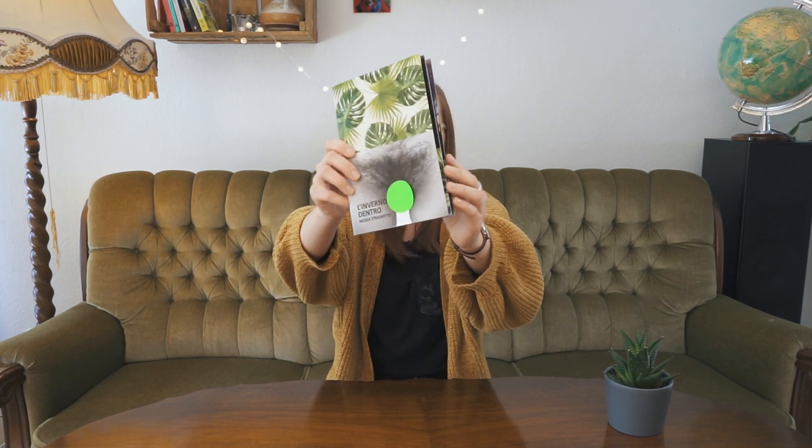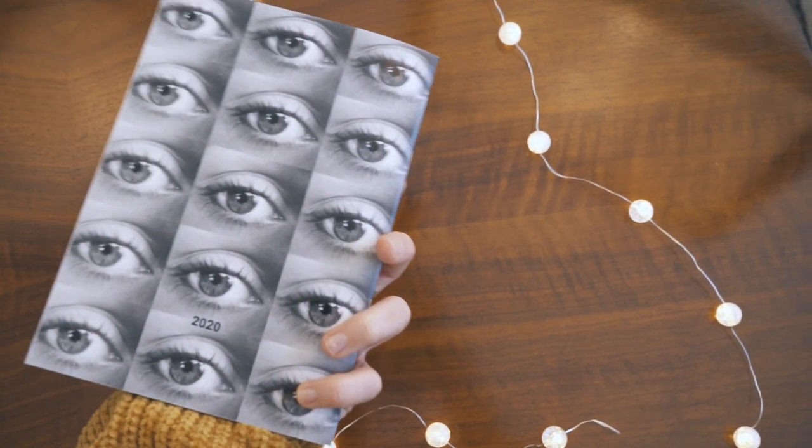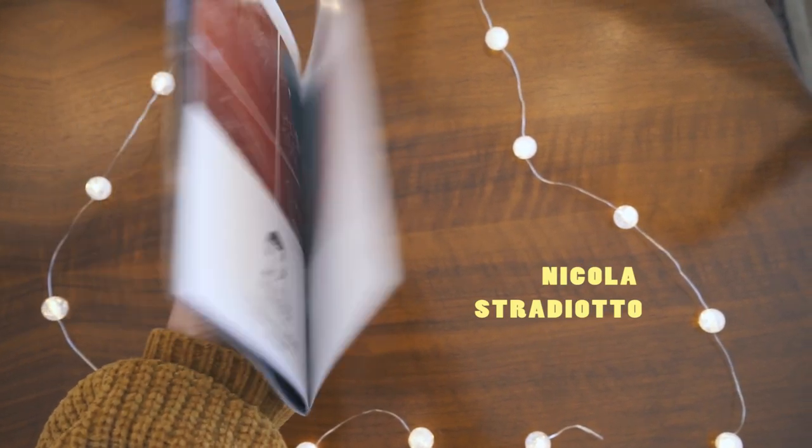The first thing I would like to show you is something that I accidentally stumbled upon while browsing Facebook. I am a member of several analog photography groups but also groups where people can show their self-published work, and as I was browsing I stumbled upon this really interesting looking zine called L'Inferno Dentro by Nicola Stradiotto, an Italian photographer and mixed media artist.